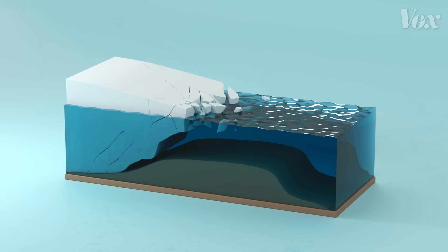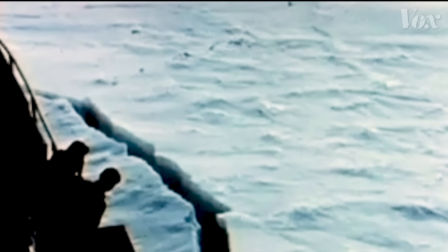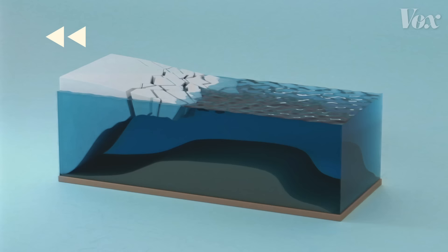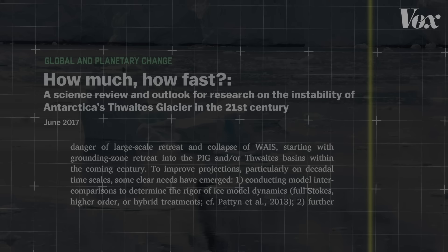Scientists believe this could mean Thwaites' collapse is inevitable. How soon that happens is hotly debated. The complete collapse of Thwaites will take centuries, and it's affected by many different things, from the temperature of the ocean currents to the makeup of the bedrock. But research shows that humans can possibly slow or even stall its collapse by curbing greenhouse gas emissions soon. That's important because some scientists believe collapse could start this century, while others say it's already underway.